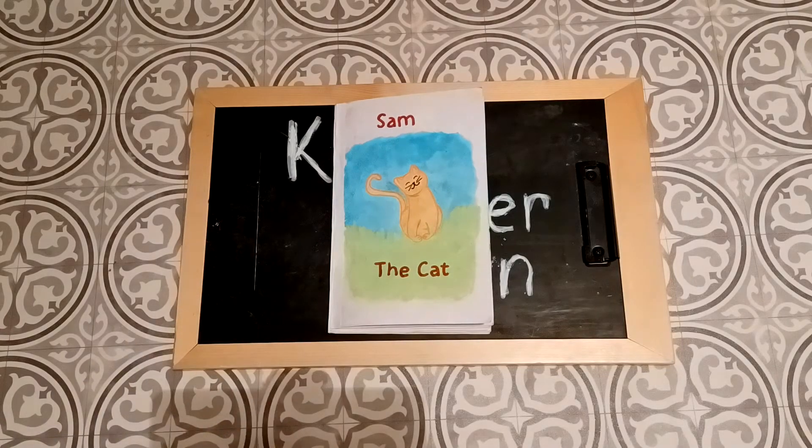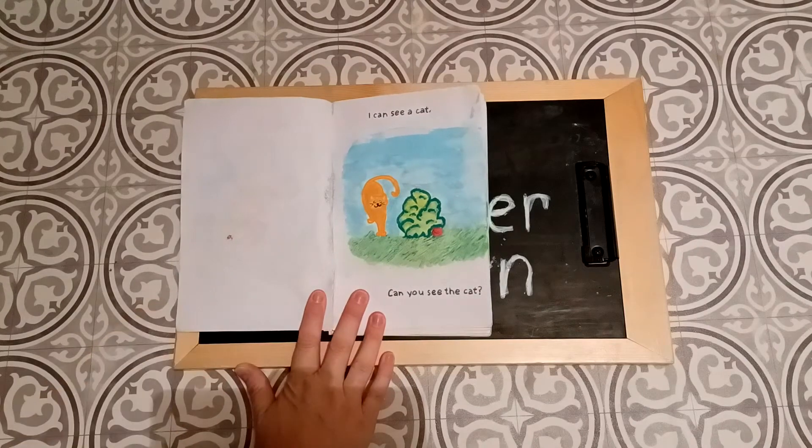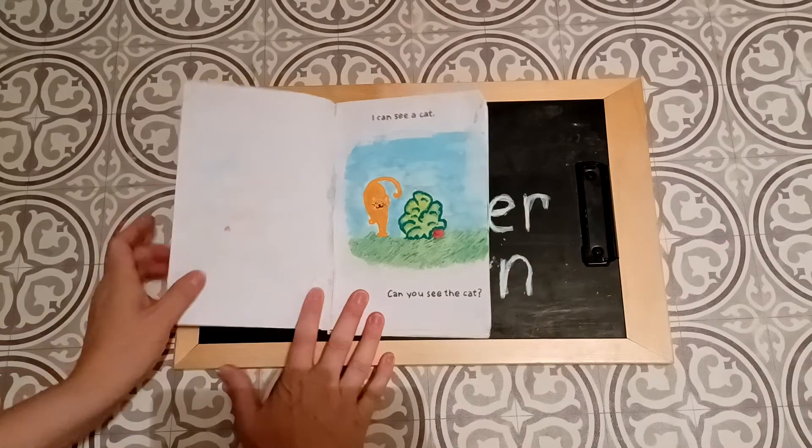Oh look, she has a cute little smile. She looks happy. I can see a cat. Can you see the cat? Where is she? There she is.